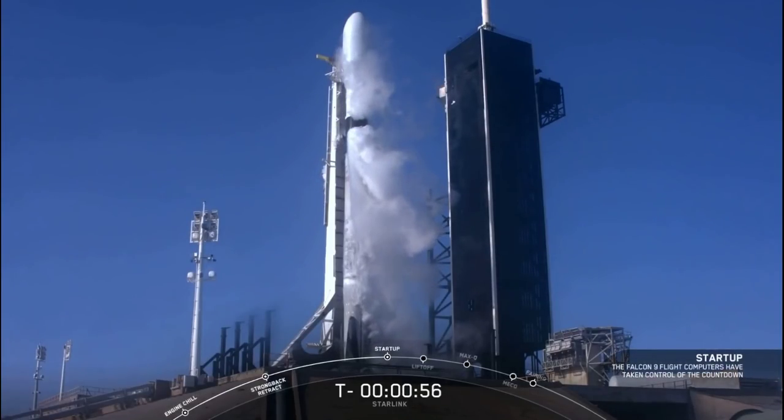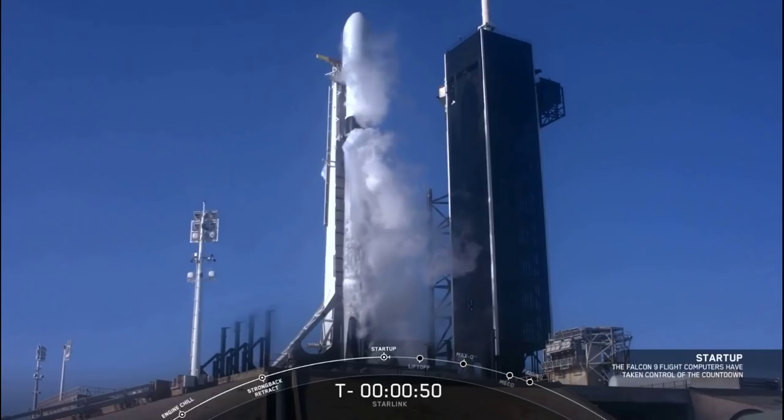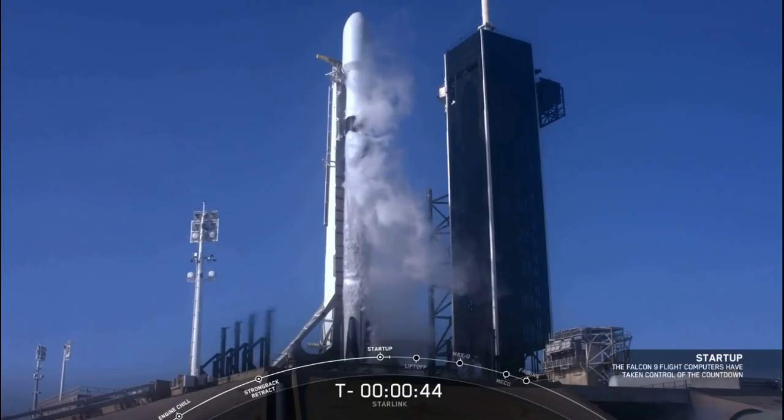Falcon 9 is in startup. The flight computers have taken over the launch sequence. First and second stages are now beginning to pressurize for launch. LD is go for launch.